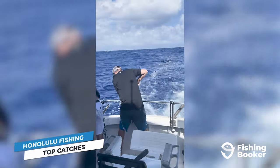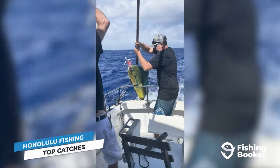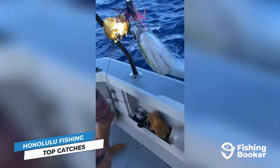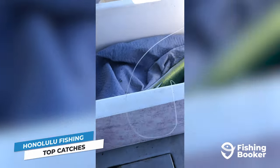Another consistent offshore catch in Honolulu is mahi-mahi. This is an excellent target to add to your bucket list, especially if you're a beginner, as they typically tire out quicker than other pelagics. But don't underestimate them, because their acrobatic and high-speed bursts can make them fun to catch, even among more skilled anglers.